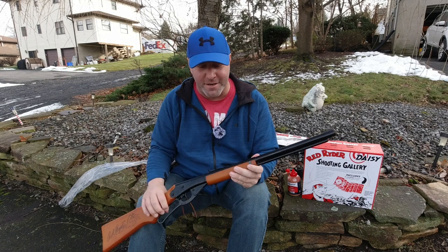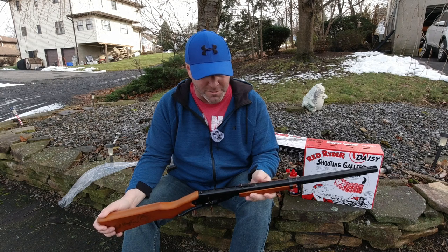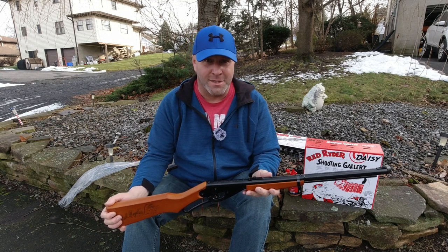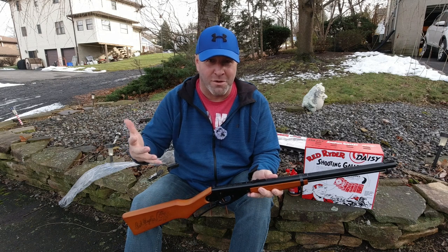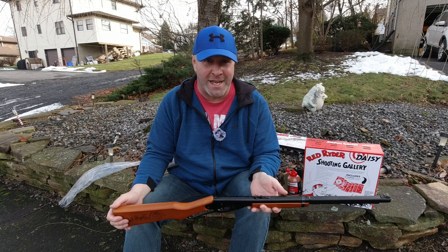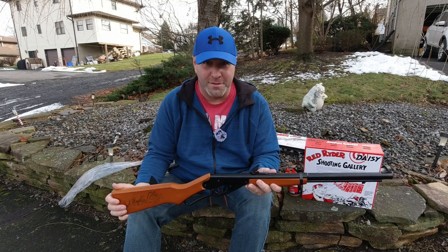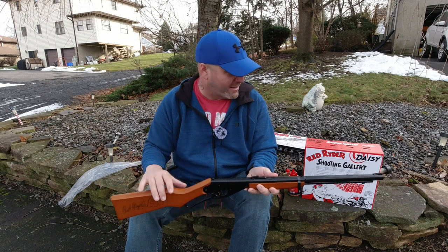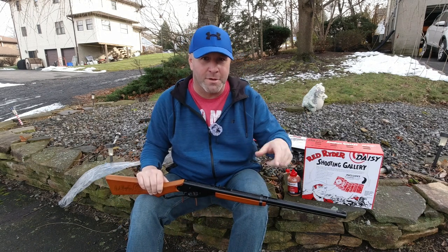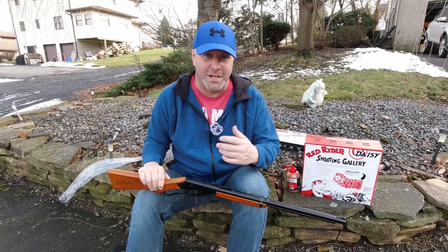Whether you're young or old, you want to practice good safety measures. You don't want to shoot at anything with a hard backdrop like stone or metal because it could ricochet. You don't want to shoot towards houses or at animals. This is just for your own personal enjoyment of shooting targets. Cardboard is a great target — get a big sheet, spray paint a target on there, or buy targets from Walmart, and you're ready to go.